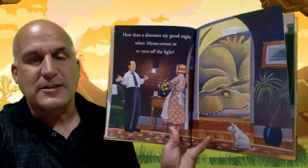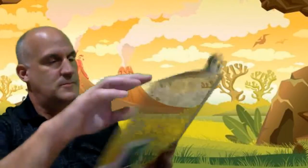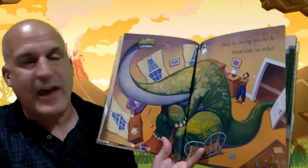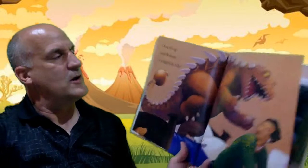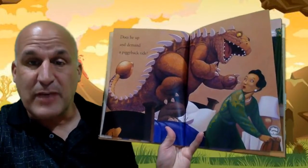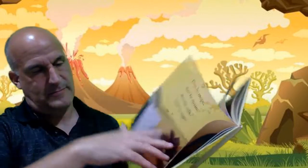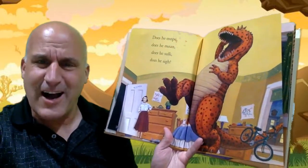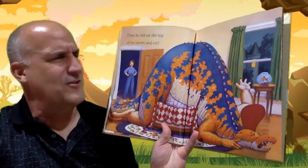How does a dinosaur say goodnight when mama comes in to turn off the light? Does he swing his neck from side to side? Does he up and demand a piggyback ride? Does he mope? Does he moan? Does he sulk? Does he sigh? Does he fall on top of the covers and cry?